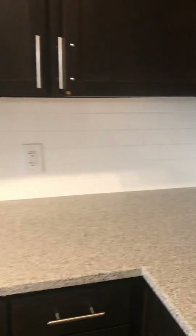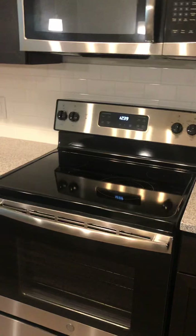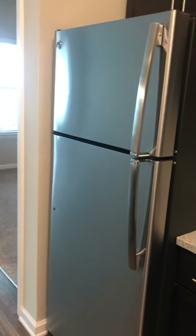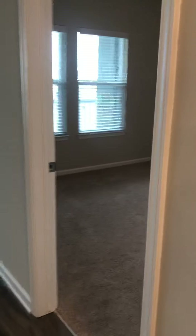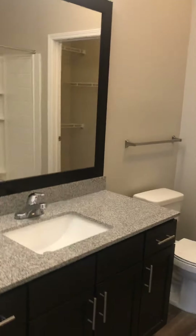You've got an over-the-range microwave and a flat top stove — everything is stainless steel, including your refrigerator. Now we'll go into the master bedroom. You've got your ceiling fan and you can see your patio right outside the window. Now, this is the smaller of the two floor plans I'm going to show you.